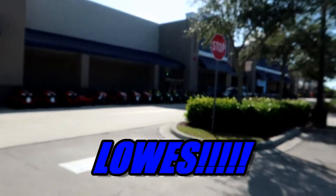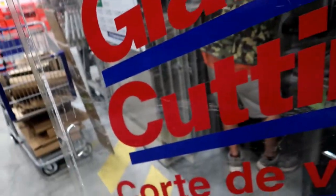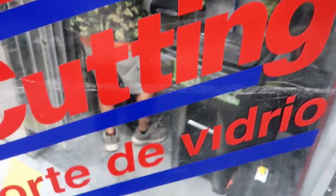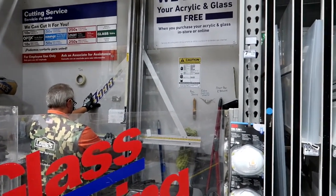The store will cut it for me, so that's going to be perfect. See you guys at the store! Hello guys, we are at Home Depot already. I'm going inside to see if they really cut glass like they say on the website. Let's see how it goes. I found the station where they cut glass, and he's about to cut it for me right now.